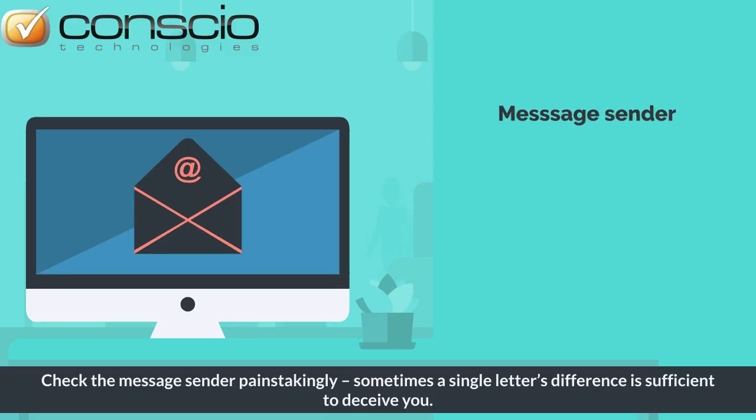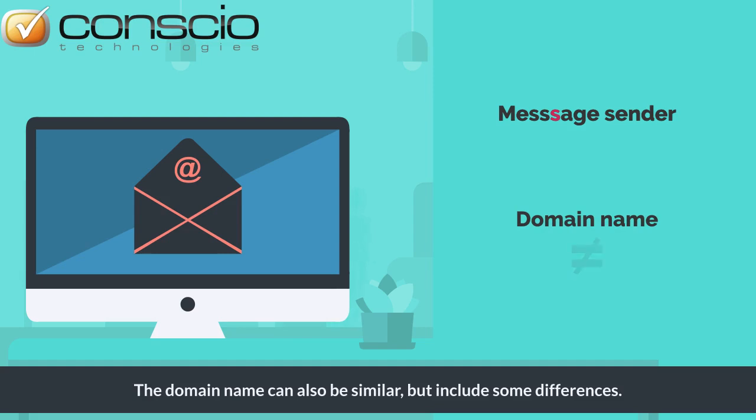Check the message sender painstakingly. Sometimes a single letter's difference is sufficient to deceive you. The domain name can also be similar but include some differences.